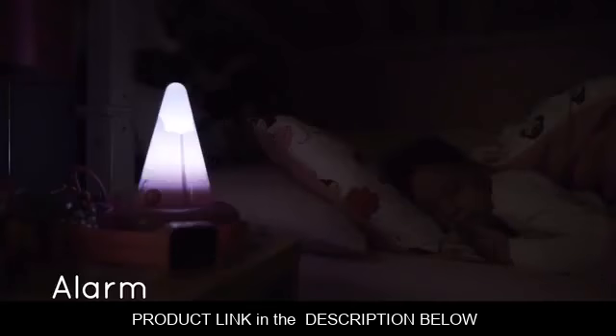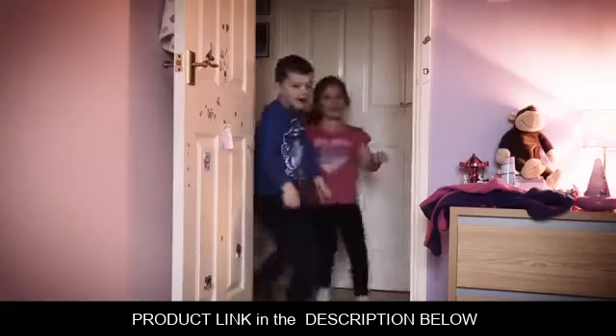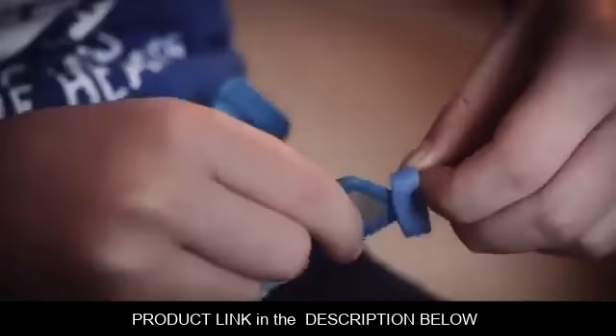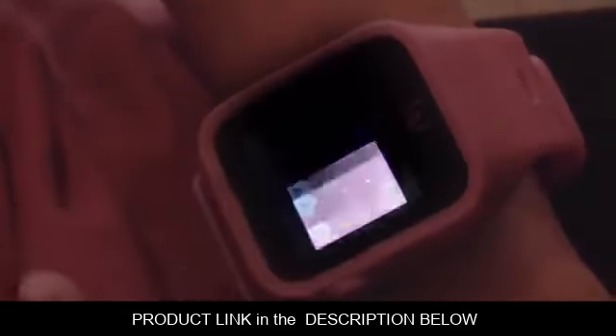From the moment they wake up and decide what they want to wear for the day, the watch becomes a part of their identity that they wear every day. The primary feature for the kids is the customization of their watch to encourage their creativity. They can match their clothes color by customizing the Waffle band and their watch face.